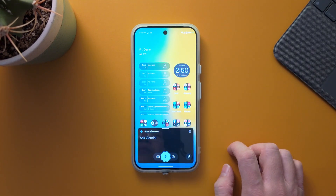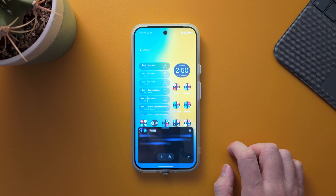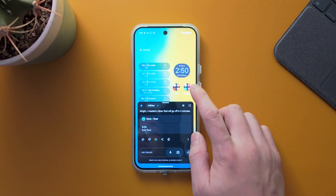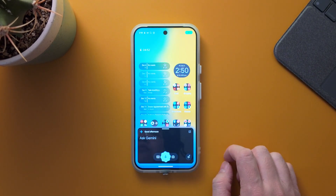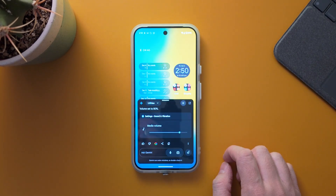You can say 'Set a timer for five minutes' and Gemini responds 'I created a timer that will go off in five minutes.' You can also say 'Increase the volume to 80 percent' and it confirms 'Volume set to 80 percent.'